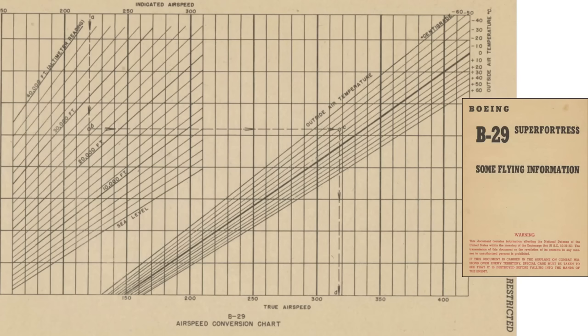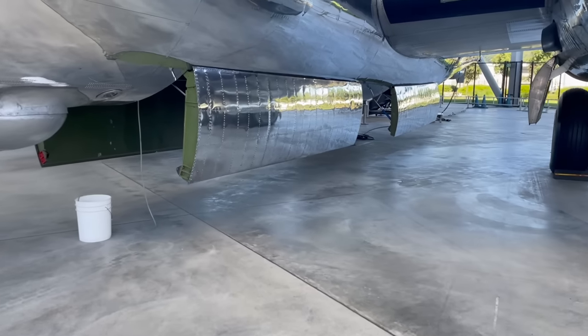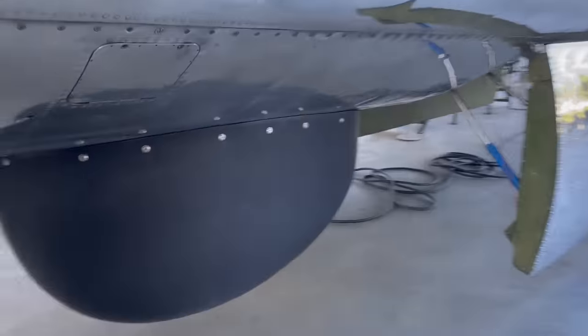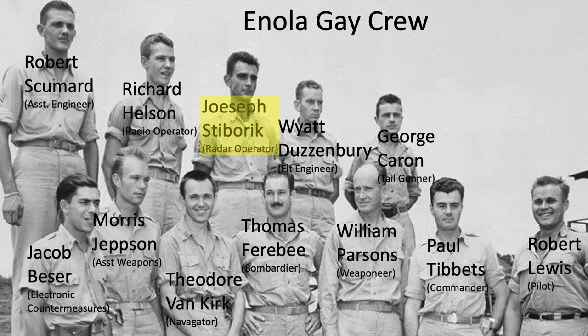To convert indicated airspeed to true airspeed, a B-29-specific airspeed conversion chart is used, as shown on a page from a 1944 document titled B-29 Superfortress: Some Flying Information. Given the parameters of this flight leg to Iwo Jima, the true airspeed is roughly 230 miles per hour. Overwater aircraft position was attained by using a navigator's sextant, with star readings taken through the B-29's astrodome located in the forward part of the communications tunnel. If within land range, radar was used; the Silver Plate B-29's radar was the AN-APQ-13.